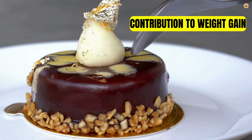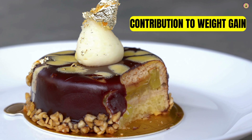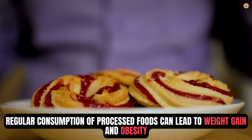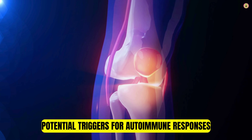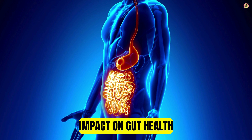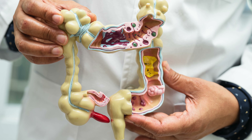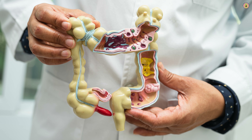Processed foods are typically high in calories, sodium, and unhealthy fats, while lacking essential nutrients like vitamins, minerals, and fiber. Regular consumption of processed foods can lead to weight gain and obesity, which can exacerbate joint pain and increase the risk of developing arthritis-related complications. Some processed foods contain additives and preservatives that may trigger immune system responses in individuals with autoimmune forms of arthritis, such as rheumatoid arthritis, worsening inflammation and joint damage. Processed foods often lack dietary fiber, which is essential for maintaining a healthy gut microbiome, and imbalances in gut bacteria have been linked to inflammation and autoimmune conditions, including certain types of arthritis.